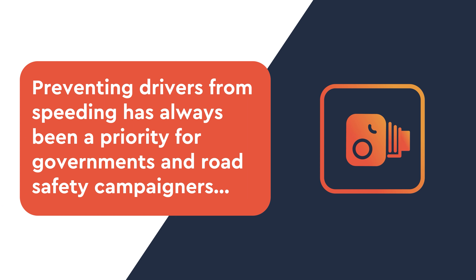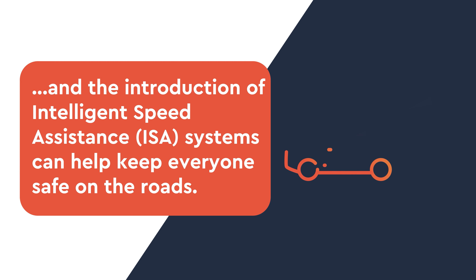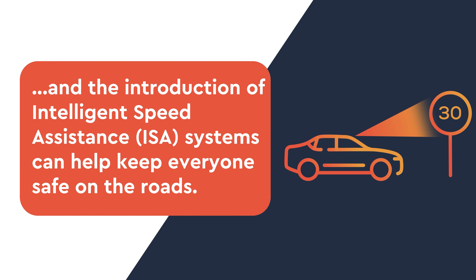Preventing drivers from speeding has always been a priority for governments and road safety campaigners, and the introduction of Intelligent Speed Assistance can help keep everyone safe on the roads.